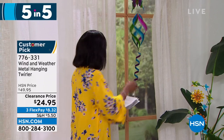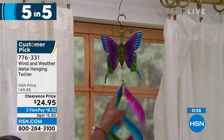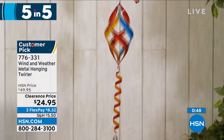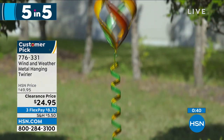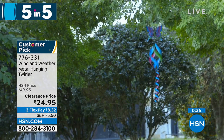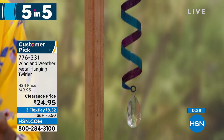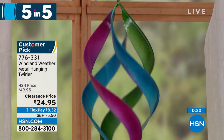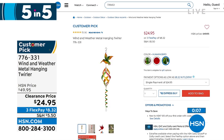Next up from Wind and Weather — the metal hanging and twirling spinner. Available in butterfly, hummingbird, or cardinal. Isn't it mesmerizing when the wind blows? It's stunning and really brings ambiance to your outdoors. It's 42.5 inches from top to bottom, weighs less than a pound, and it's on clearance at half price. The butterfly is the most limited. Item number 776-331.